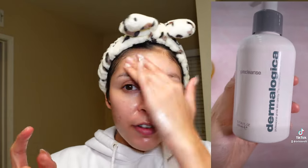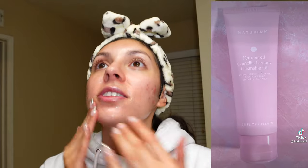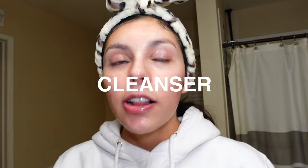The Glow Recipe Papaya Sorbet has definitely made its way into my top cleansing balms. The Then I Met You and the Peach and Lily cleansing oil are also great — I'm usually more of a cleansing oil person, which is why the Junoco is my top favorite of the year since it reminds me so much of a cleansing oil.